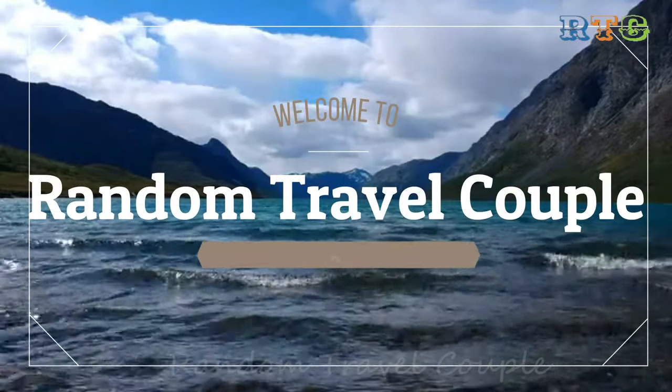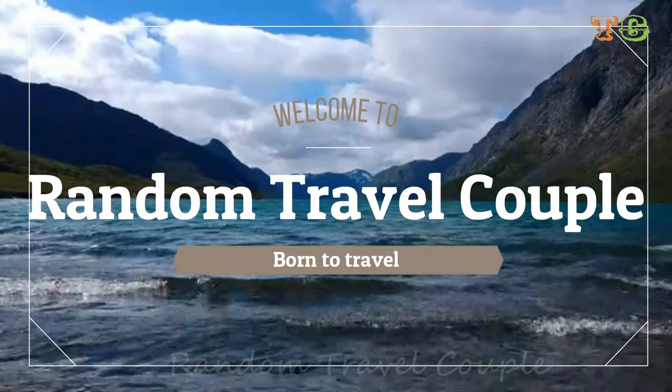Hello friends, welcome back once again to our channel Random Travel Couple. Today's video is about how to travel with your pet in Indian railways. Many pet parents don't know how to travel with their pets, so we will cover what you should request and how to go about it.